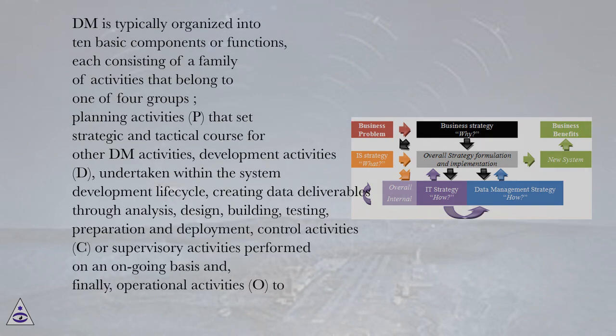DM is typically organized into 10 basic components or functions, each consisting of a family of activities that belong to one of four groups: planning activities (P), that set the strategic and tactical course for other DM activities; development activities (D), undertaken within the system development life cycle, creating data deliverables through analysis, design, building, testing, preparation and deployment; control activities (C), or supervisory activities performed on an ongoing basis; and finally, operational activities (O), to include service and support activities performed on an ongoing basis.